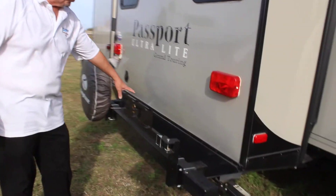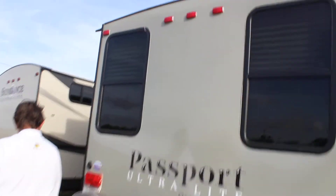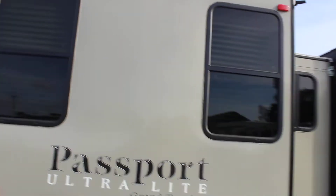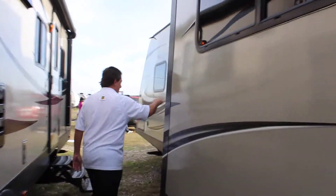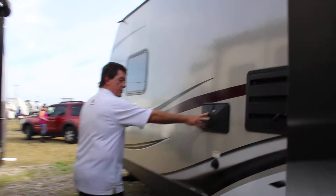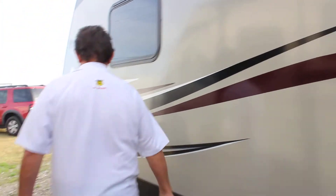It comes with a gas griddle that swings out on a pivot here so you can cook outdoors. Dual slide outs in the back make it very roomy on the inside. It also has a utility shower out here for you to hose out your sewer hose or wash off your boots if you get a little dirty.